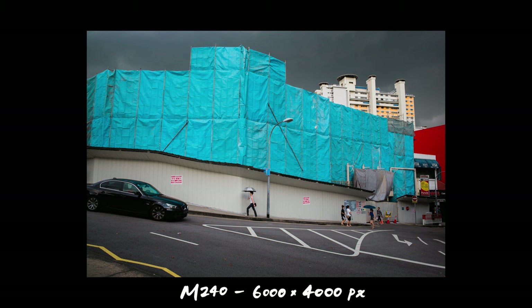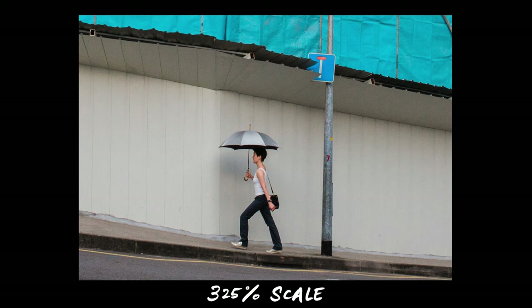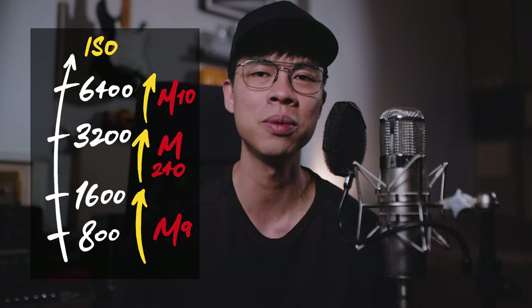So which should you get? Well, it depends on what you value. If you value resolution, the M9 does 18.5 megapixels while the M240 and the M10 do 24 — and that difference is tangible, especially if you're printing big. So if resolution matters to you, get either the M240 or the M10. If you prioritize the usable ISO range and always work at ISO 800, you might be able to get away with the M9; if not, you'd probably want the M240 or the M10.